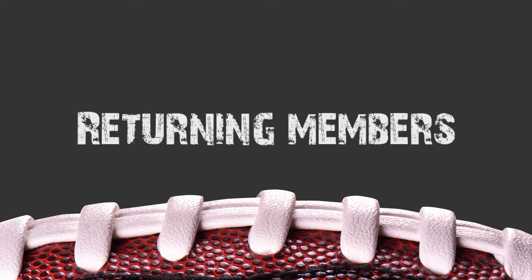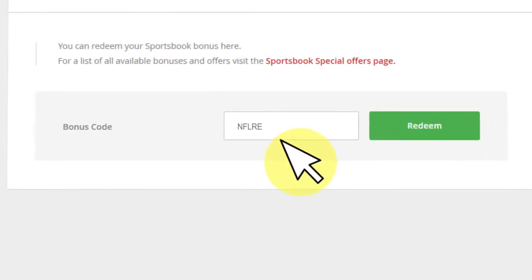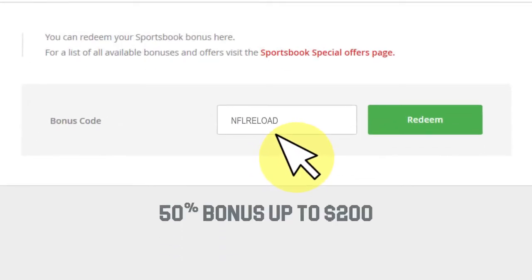But what about returning members? Well, don't worry, we've got something for you too. Whenever you reload your account, enter the bonus code NFLRELOAD and you will be getting a 50% bonus up to $200.